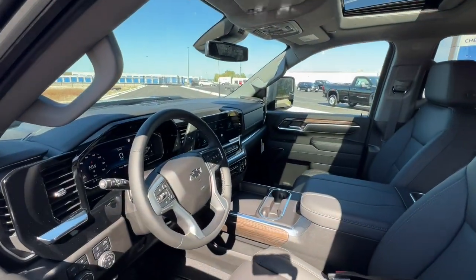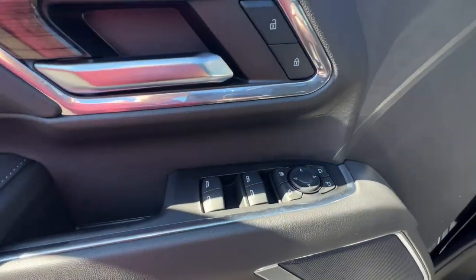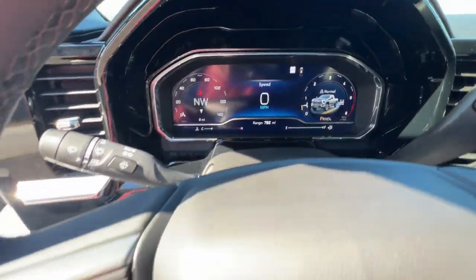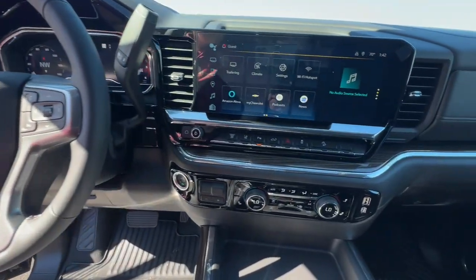These are just some of the great options this vehicle comes with: heated steering wheel, wireless charging station, pre-collision system, V8 engine, lane departure warning, keyless entry, navigation system, heated driver's seat, sunroof/moonroof, and backup camera.